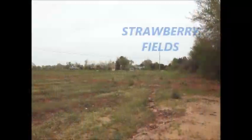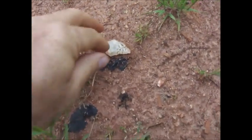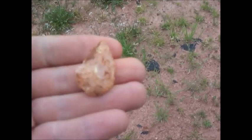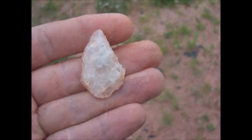Good afternoon. We're in a different spot — we'll call this the strawberry patch. Hadn't been finding much, just a few chips, but I got one now. It's crude, but definitely an artifact. It's going to be translucent too — not the best material, but still something.